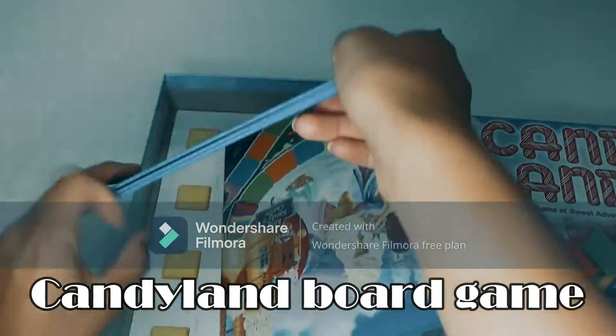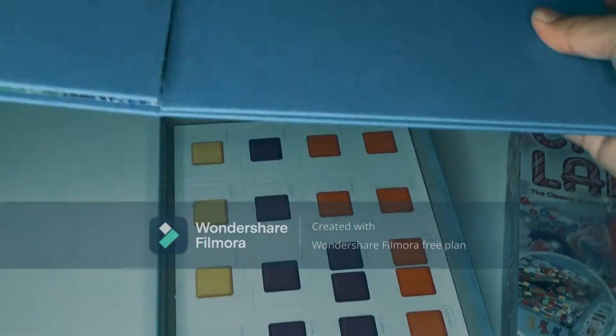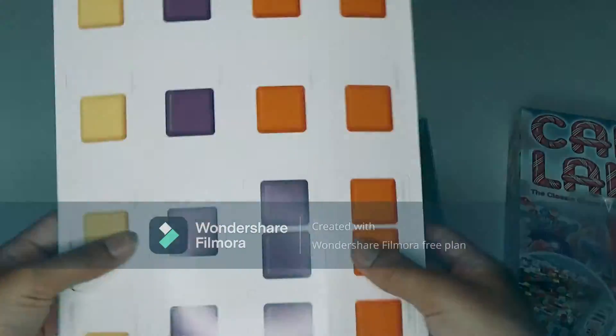The toy that I got from Walmart is Candyland. Candyland is a simple racing board game suitable for young children. I played it with my sister and I found it very fun, but as you play it several times it gets a little bit boring.